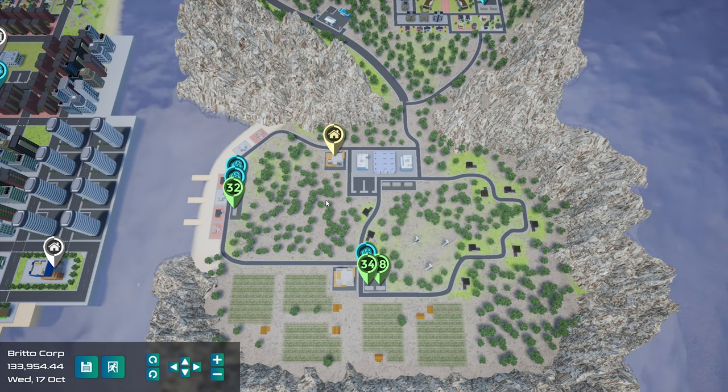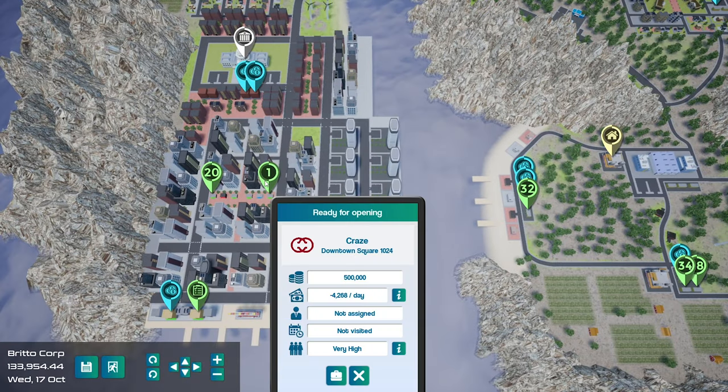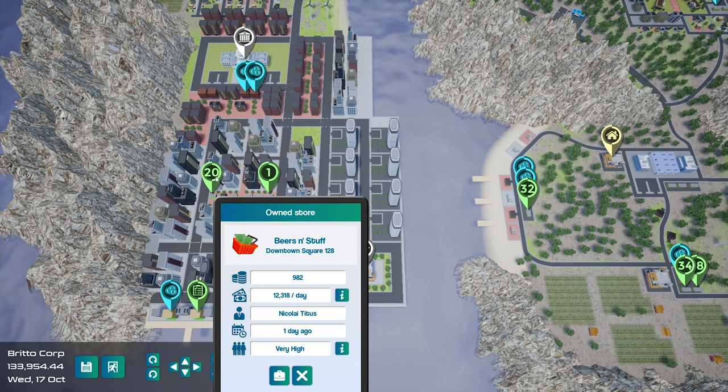Hey guys, Britta here, welcome back to King of Retail. Here we are for episode number 11. Going pretty good - we had nearly a hundred million dollars, I've spent quite a bit. I've brought another shop over here, as you can see. Our beer shop over here is actually doing really, really well. We've got all the beer, liquor, wine and soda in there.